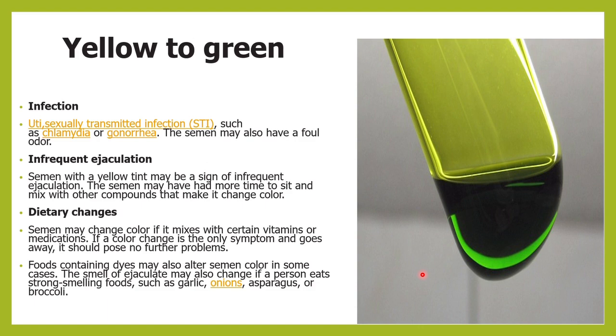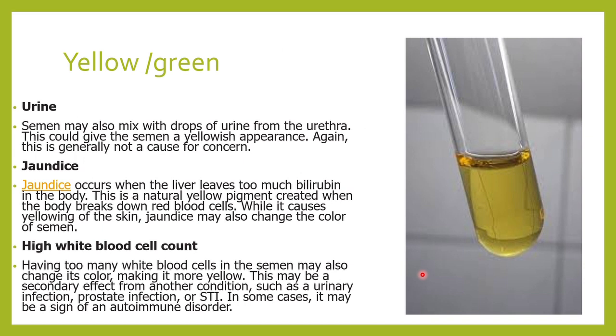Sometimes the semen can be yellowish-green, usually in case of infection. This could be from a urinary tract infection or a sexually transmitted infection — especially chlamydia or gonorrhea — in which case the patient may have this greenish-yellow colored semen. If the patient has not ejaculated for a long time, the semen color can also be more of a yellowish-green. Certain dietary changes or mixing with a few drops of urine can also make the semen appear yellowish-green.